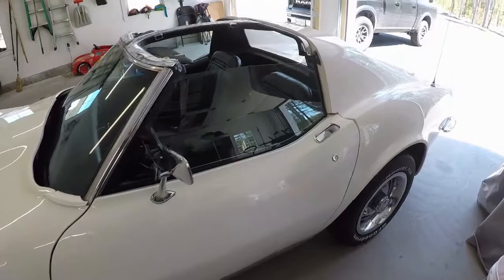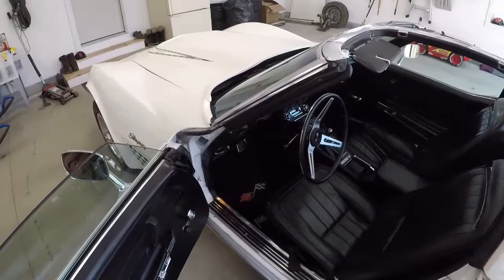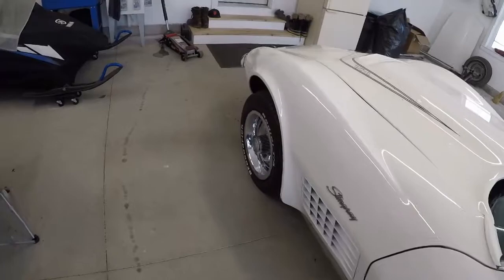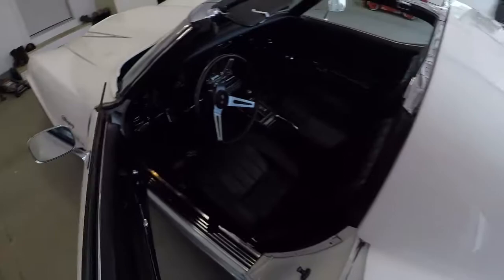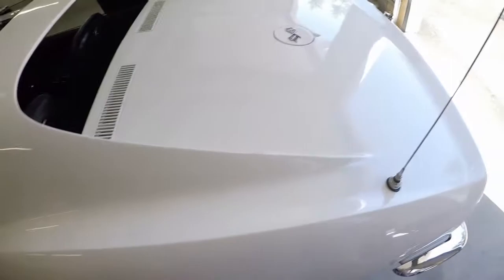It made such a huge difference with this exhaust. It's not necessarily louder, but it is certainly much more responsive. It just goes really well now — it's real crisp and clean sounding. I just think those four-inch side pipes were a bit much.